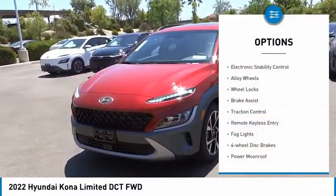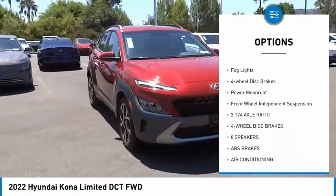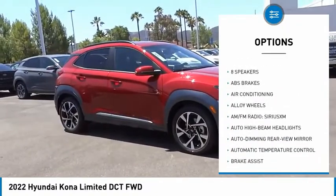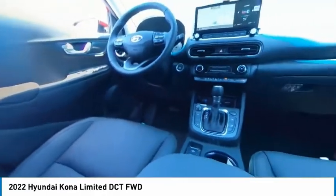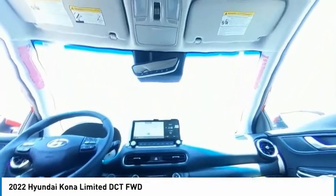Here are some of this vehicle's great options: electronic stability control, alloy wheels, wheel locks, brake assist, traction control, remote keyless entry, fog lights, four-wheel disc brakes, power moonroof, and front wheel independent suspension. If you like it online, you'll love it in your driveway — take it for a spin today.